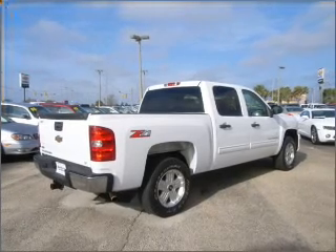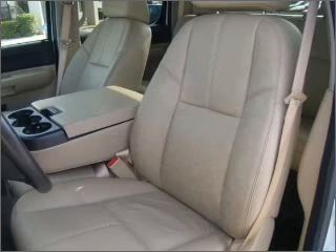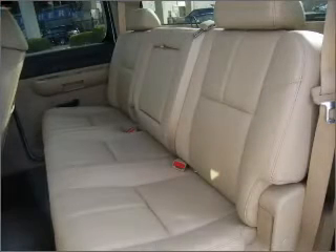Buy with confidence. This car qualifies for the Carfax buyback guarantee. Fumble your keys no more with the convenience of keyless entry.